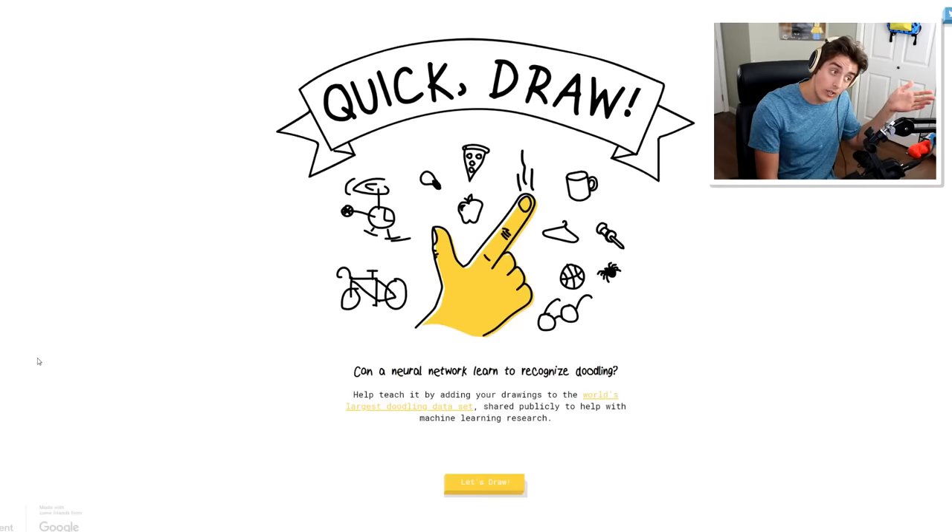Before we get into it, ladies and gentlemen, huge huge announcement: in case you haven't already heard, Pinchy - the all-brand-new Pinchy plush toy, the most adorable thing in the whole wide world - is now available on dennisdaily.com, link in the description below.